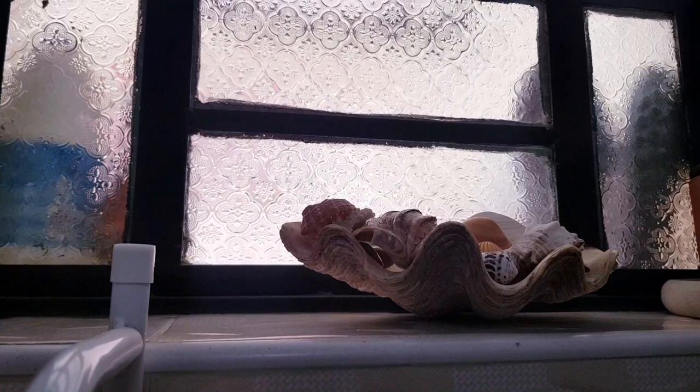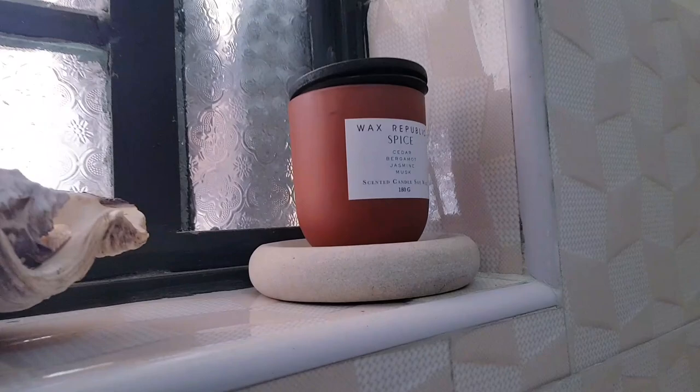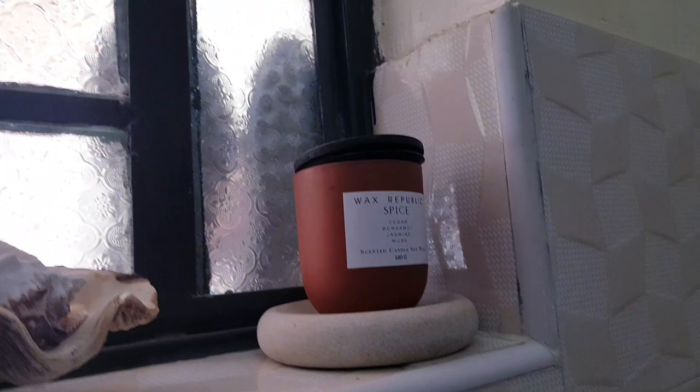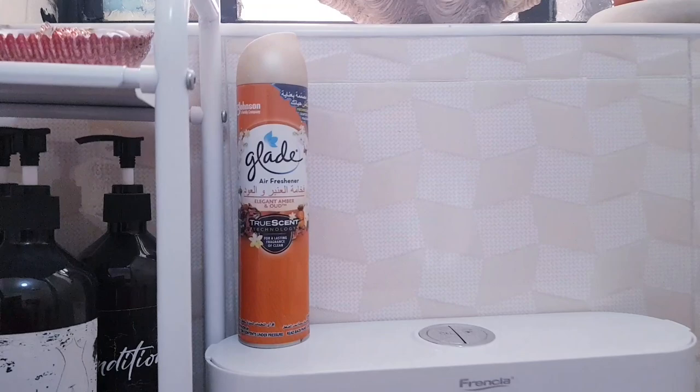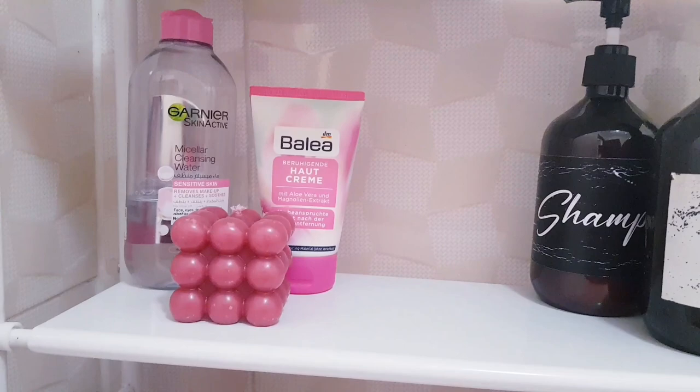It's the same thing here — this one I got in Lamu, and the ones inside I've just been collecting from all around the coast. Then I got this soap dish; I thrifted it, I think it was 100 shillings. Then I have this candle I got from the same store. Down here, just the same candle but I don't remember where I got it from — I got it together with the body one.